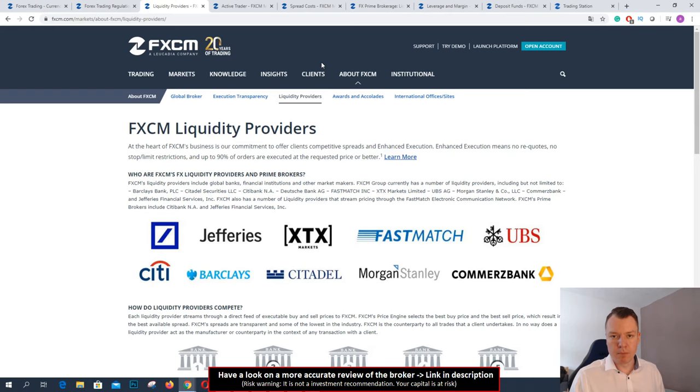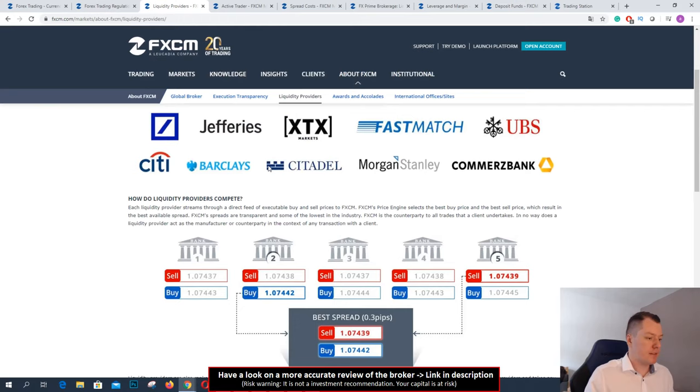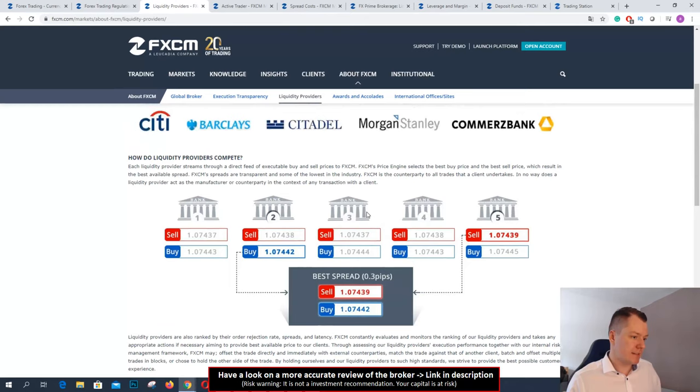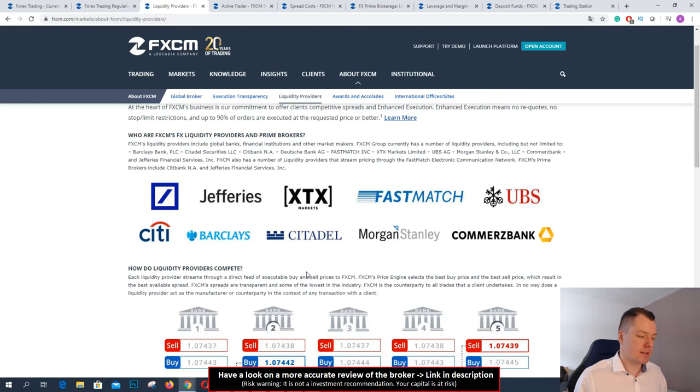Also important is the liquidity providers of FXCM. They have different banks for liquidity providing and you can see a small graph showing how it works. They can offer you the best spreads because they have these different liquidity providers, and you always get the best execution and spreads with FXCM. This is another trustworthy part of the broker — they show you which liquidity providers they have, which is very good for every trader to check, because some brokers don't have such information or have no liquidity providers.